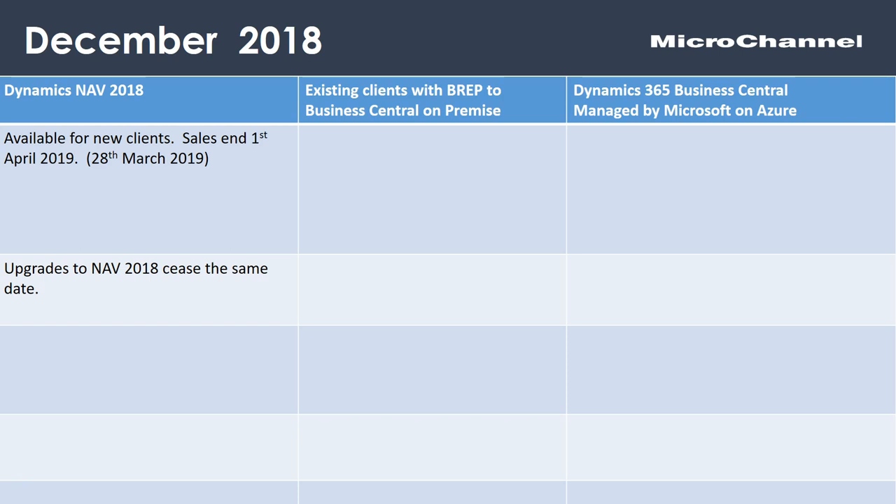The important thing to understand if you're new to the product: if you're going to purchase Dynamics NAV 2018, it's available and sales end on the 1st of April. In practical terms, that means you can probably order NAV up until around the 28th of March 2019. I say the 28th of March to allow working time for orders to be processed and licenses to be issued.